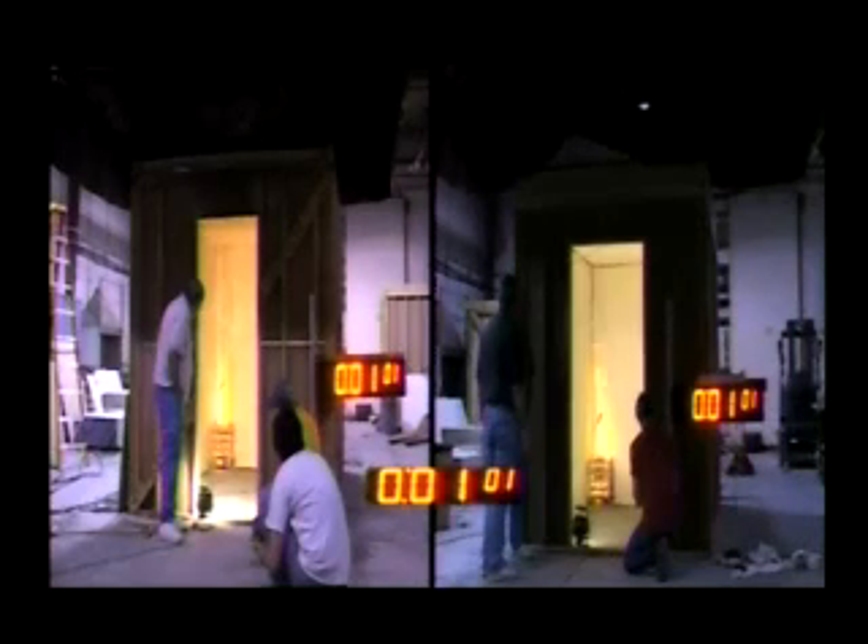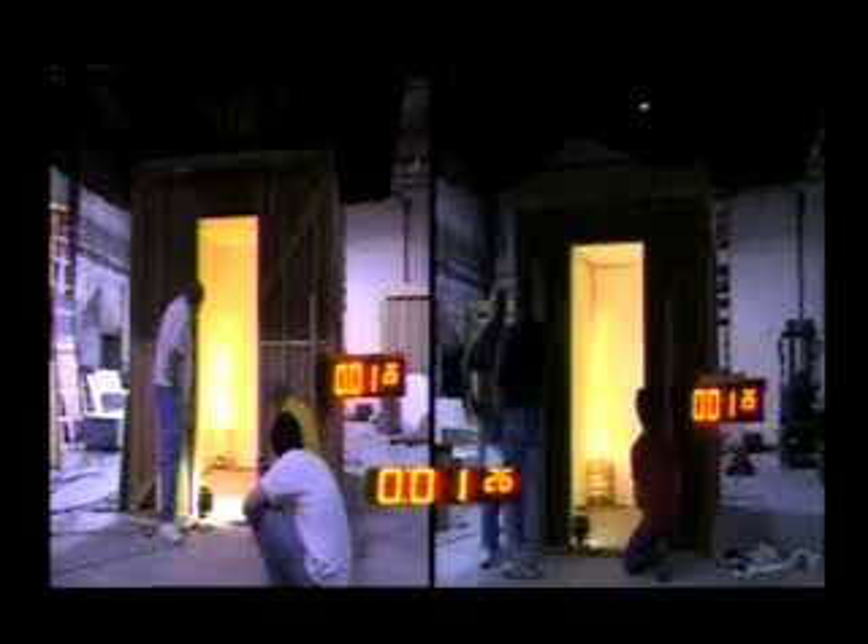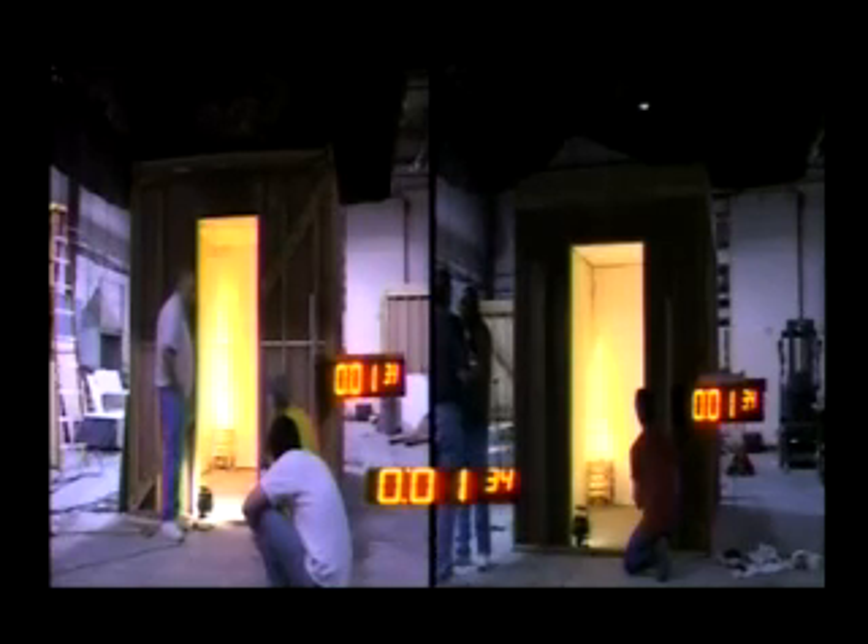The fuel and ignition source is a 30-pound wood crib set in one corner of the room. You will be viewing two identical room corner tests side by side conducted under the same exact conditions. The room plywood on the right was coated with FF88 coating, while the room on the left was uncoated plywood.